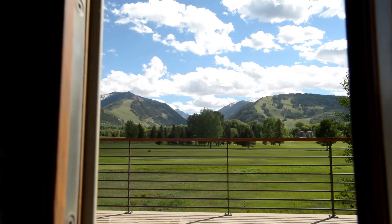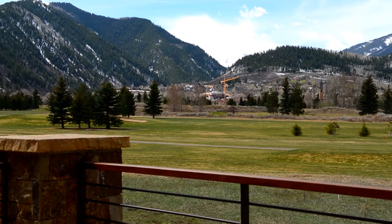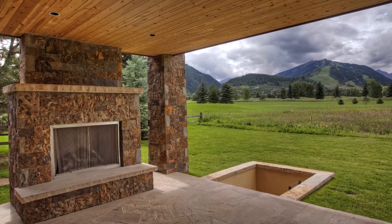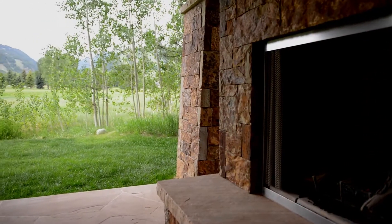Step out onto the upper patio space and enjoy panoramic views of the Aspen Golf Course, Pyramid Peak, and all three Aspen ski areas. The lower covered patio features heated flagstone, an outdoor fireplace, and is just steps away from the 16th fairway, or in winter, groomed cross-country ski trails.